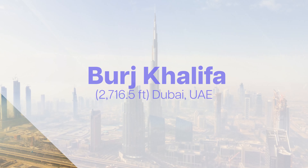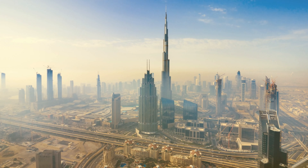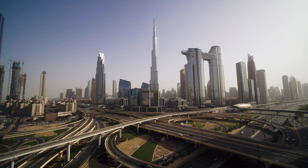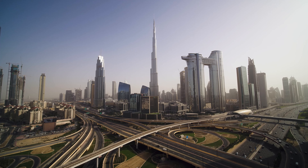The runner-up on our list is none other than the Burj Khalifa in Dubai. This jaw-dropping skyscraper has held the title of the world's tallest building since 2010. Fun fact: the Burj Khalifa was inspired by the desert flower Hymenocallis, and its three-lobed base is a nod to this natural wonder.